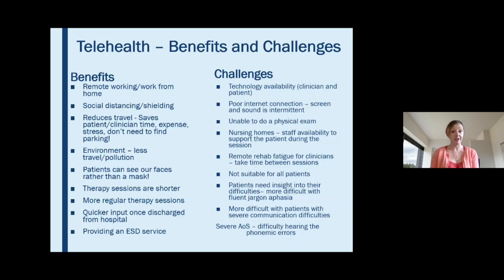Some of the benefits: telehealth allows us to work from home, supporting remote working which leads to social distancing and shielding — so important for our vulnerable patients and for staff as well. This in turn reduces the need for travel, saving patient and clinician travel time, expense, and stress — no need to find parking spaces — and leads to less environmental pollution as a result.